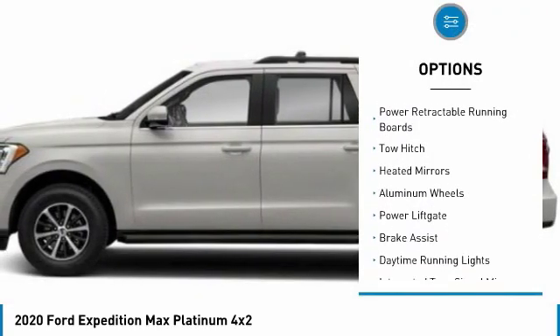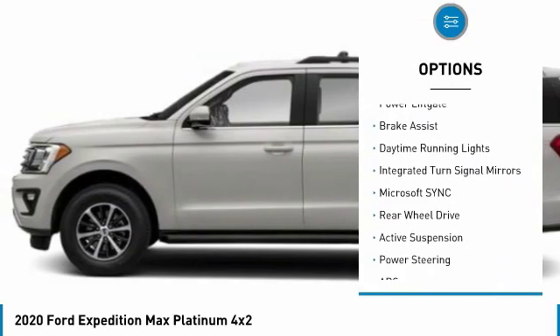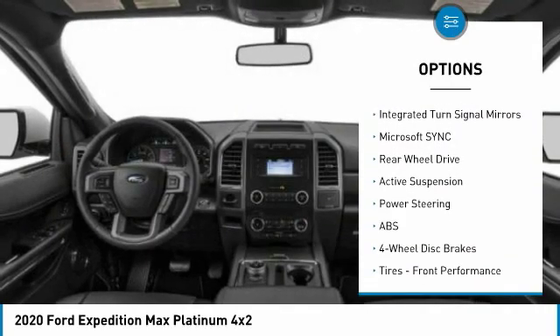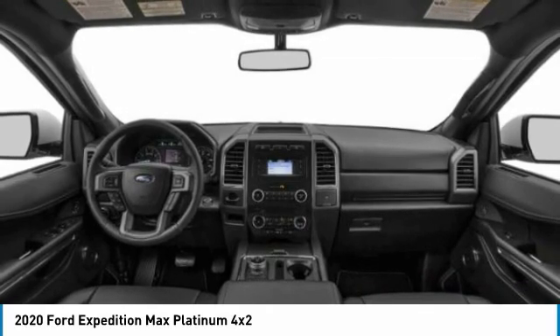Turbocharged, panoramic roof, power retractable running boards, tow hitch, heated mirrors, aluminum wheels, power lift gate, brake assist, daytime running lights, integrated turn signal mirrors. Come take a test drive today.